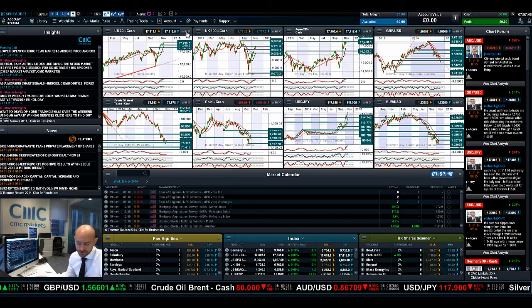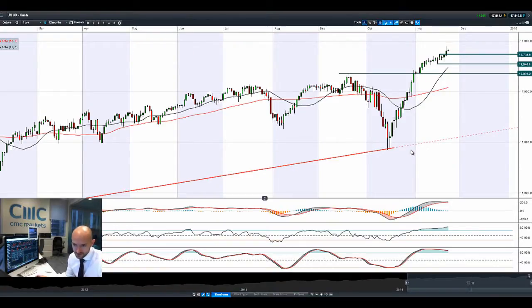Good morning and welcome to today's products in focus. China surprised markets on Friday with a surprise rate cut of 40 basis points, completely out of the blue, which caused global markets to spike up a little bit higher. It was already having quite a good session anyway on the back of some quite good data that had come out of the US.